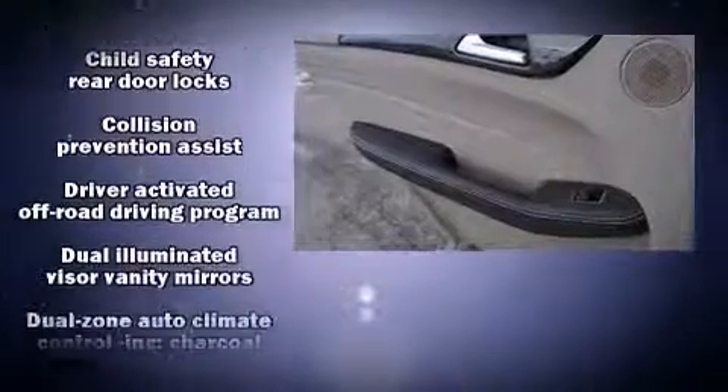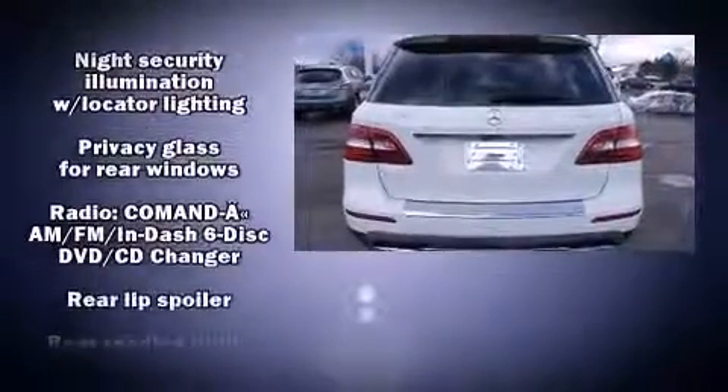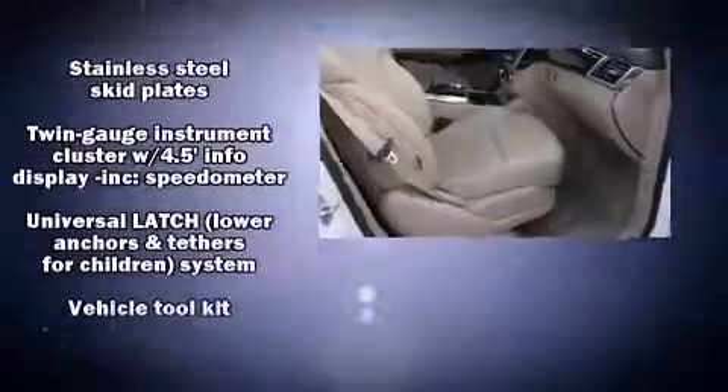Mercedes-Benz ensures the safety and security of its passengers with equipment such as front and rear side impact airbags, brake assist, anti-whiplash front head restraint, a security system, an emergency communication system, and four-wheel disc brakes with AVS.